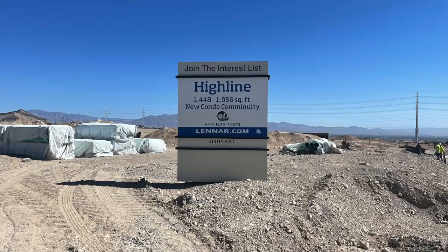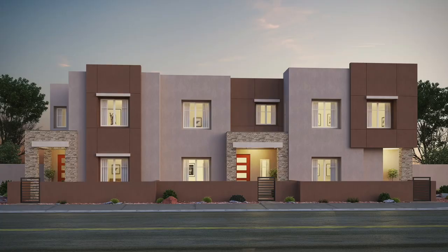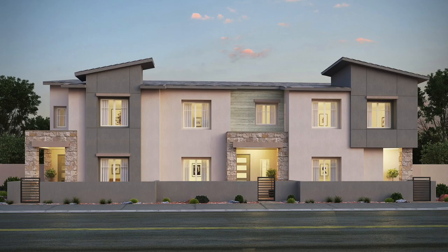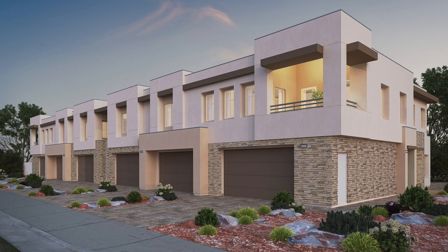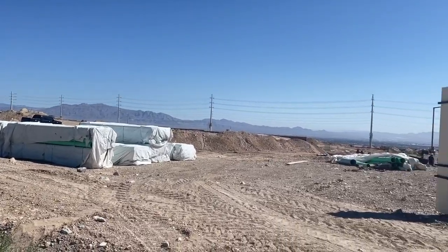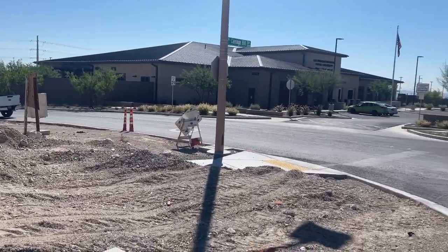The next new build is High Line 1 by Lennar Homes — an upcoming condominium community with square footage between 1,779 and 1,975, three to four bedrooms, and two and a half to three bathrooms. The website doesn't specify when it's coming — they're currently forming interest lists. Next is High Line 2 by Lennar Homes, also condominiums but a little smaller, ranging between 1,448 and 1,786 square feet with two to three bedrooms and two and a half to three bathrooms. And of course, since this is Lennar, it includes the Everything's Included package.